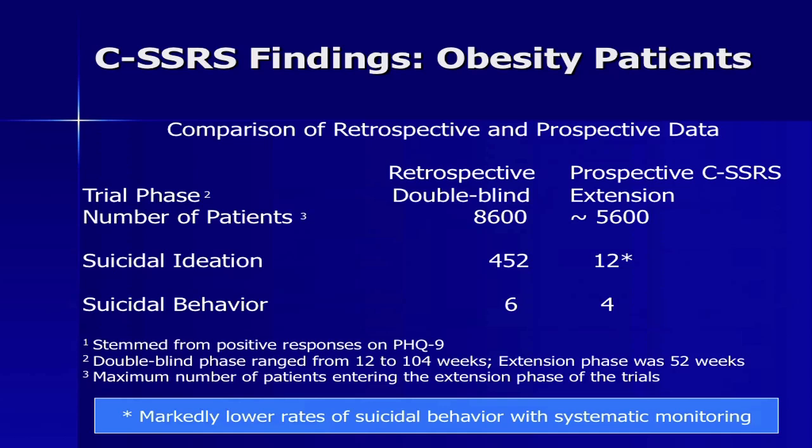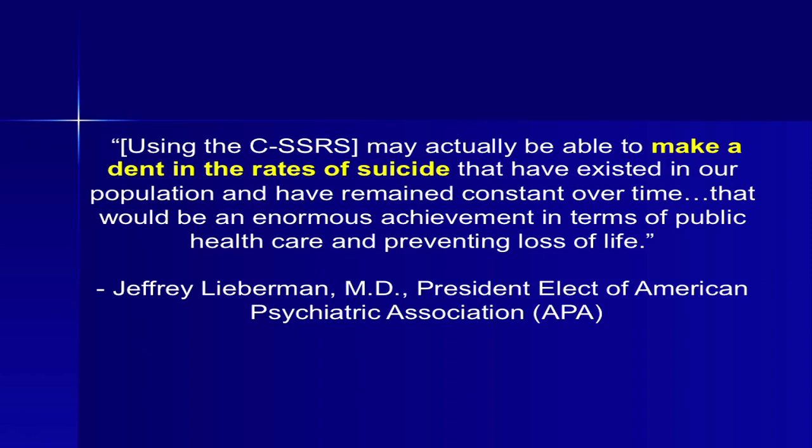Another example: among 14,000 obesity patients, when they relied on spontaneous reports using the PHQ-9 question, they got 452 occurrences. When they moved to asking the right questions with the CSSRS, they got only 12. While we're reducing burden, we're also hoping to prevent suicide. The president of the American Psychiatric Association stated that because of this scale, we may actually be able to make a dent in suicide rates that have remained constant over time.